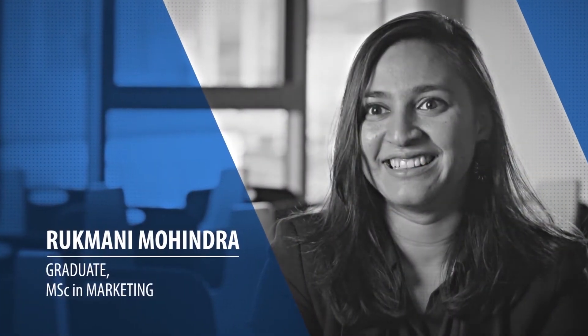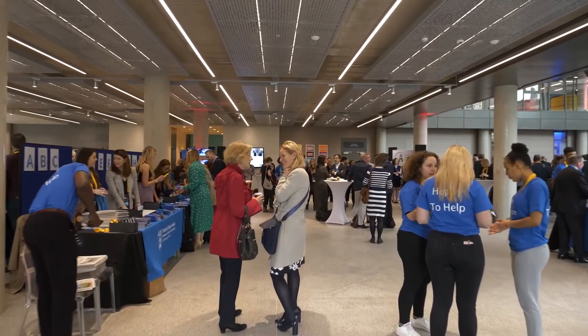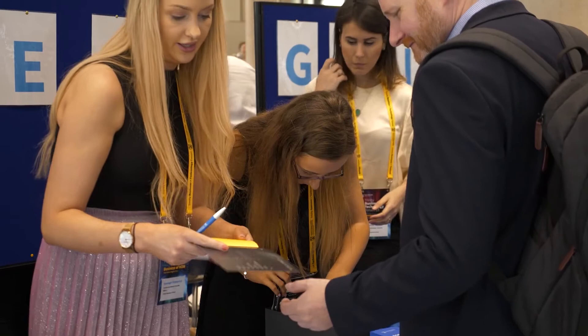The curriculum has been designed to fit into today's market, which is just great. It's not just traditional marketing — it's a mix of digital and traditional marketing, which really prepares you for the market today.